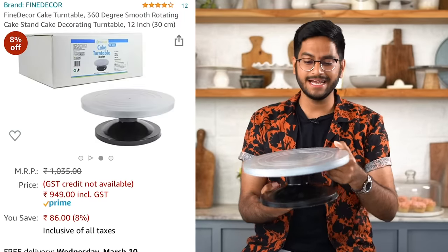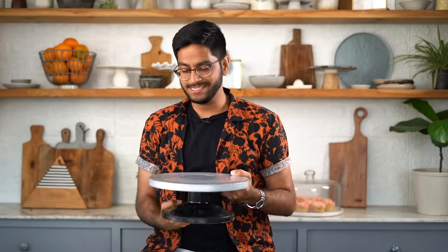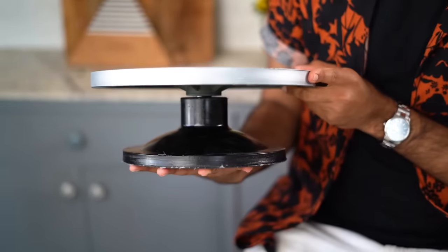The next thing is a turntable. It's actually super funny how I've never owned a turntable earlier. I've made layered cakes several times but I would always frost them on the cake stands that you see on the shelves. So I'm finally happy to have one and I'll hopefully be able to frost my cakes more smoothly.